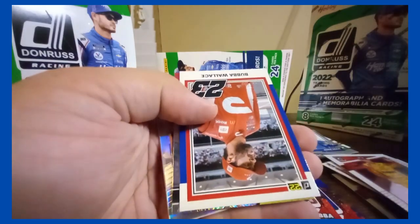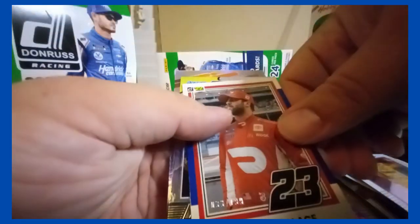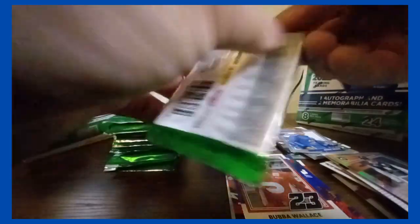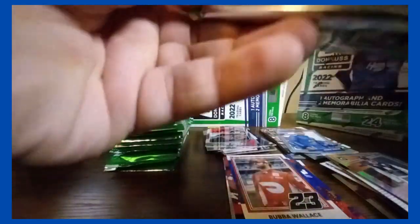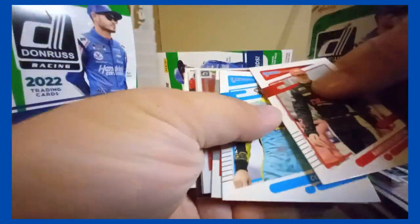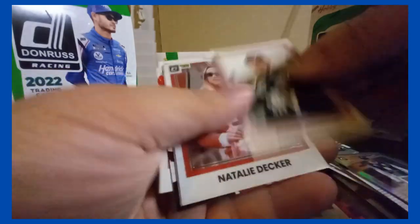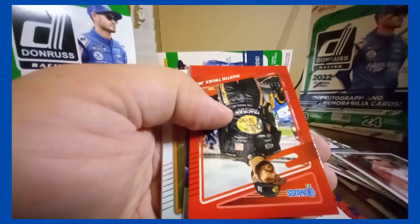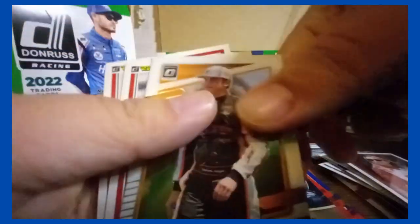Got a blue Bubba Wallace /199 — probably one of the better ones to get. Hamlin prism. Love him or hate him, he's got a big fan base. Silver Jimmy Johnson. LA Deckard optic. Base. Reddick and Truex Jr. /299. Larson /199. Sam Mayer optic.